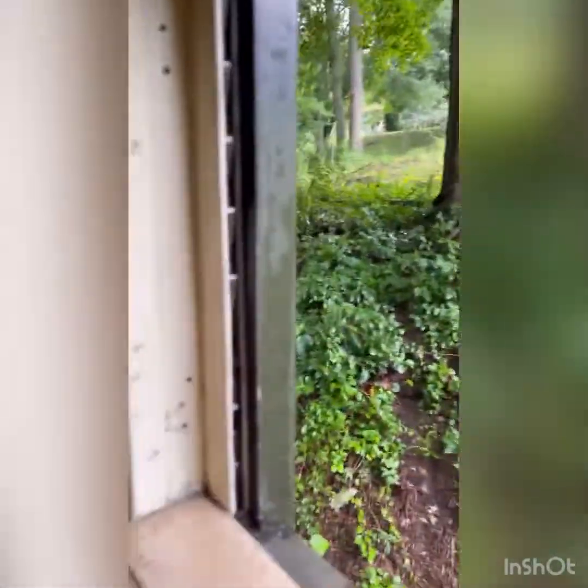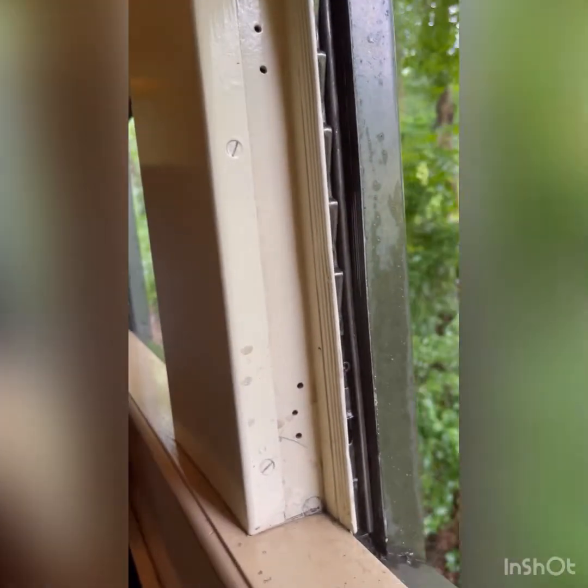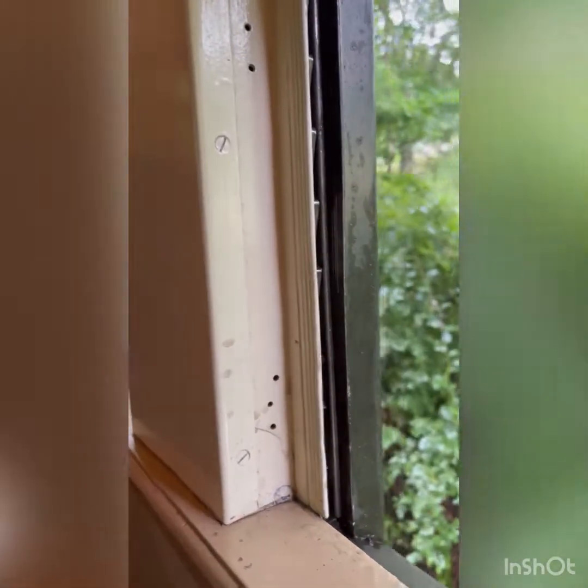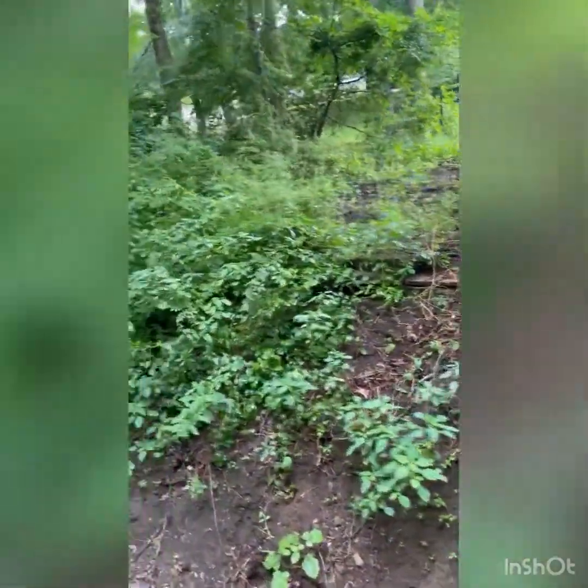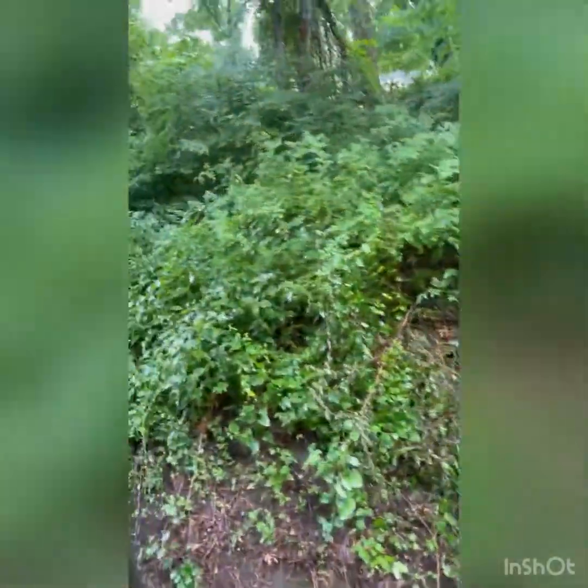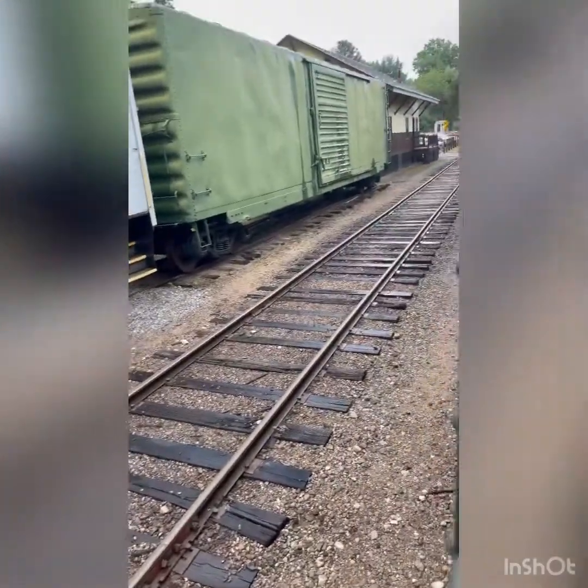Guys, we're going back to Essex. All right, we're going back to Essex this way. Yeah, so it's going to be the same view, just going this way. I just found out when I looked over there — the train is coming that way so we're going to see it.